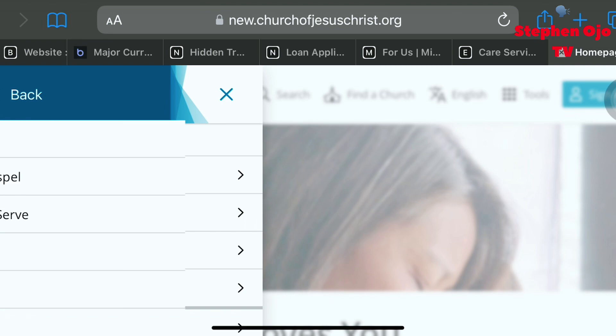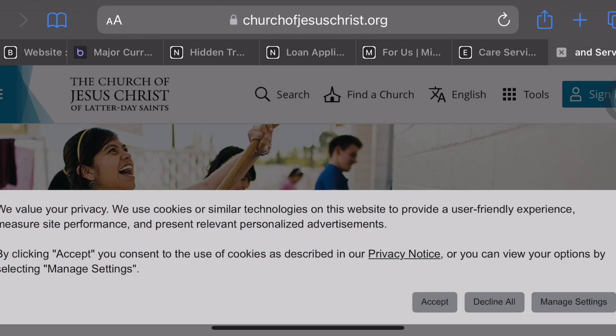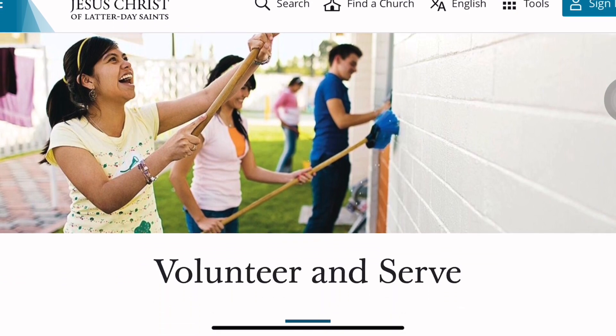On their website, go to the dropdown menu, click on 'Serve,' then 'Volunteer and Serve,' and it will bring you to the page showing so many aspects of the organization that you can serve in.